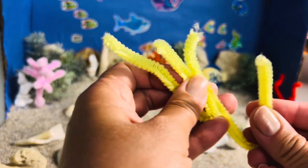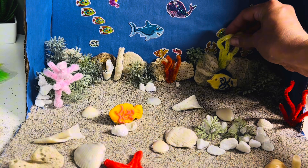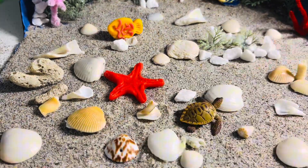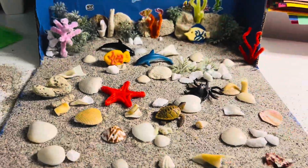Thanks for joining us on our ocean habitat adventure today. I hope you had fun learning and creating with us. Don't forget to like this video and subscribe to MiniMinds Journey Learning Club so you never miss a new adventure. Goodbye for now!